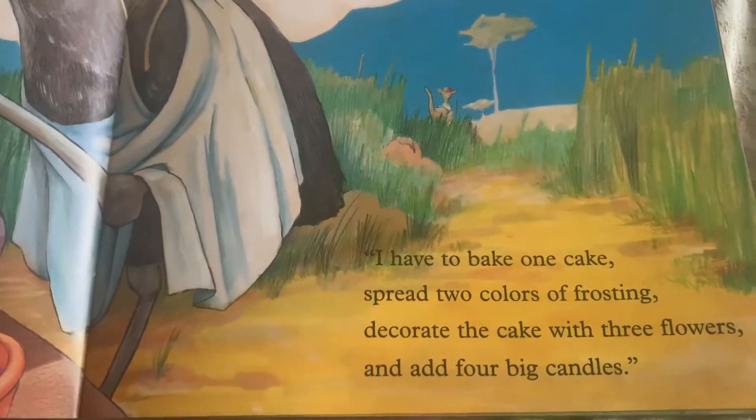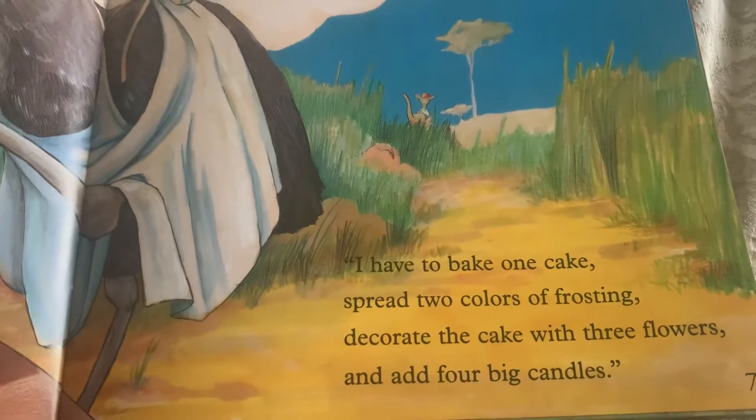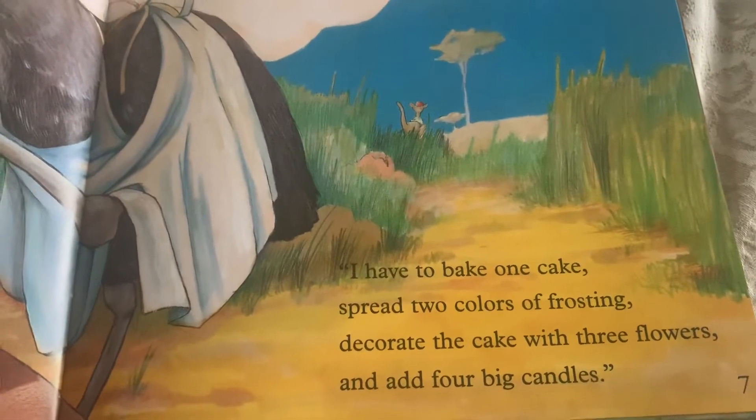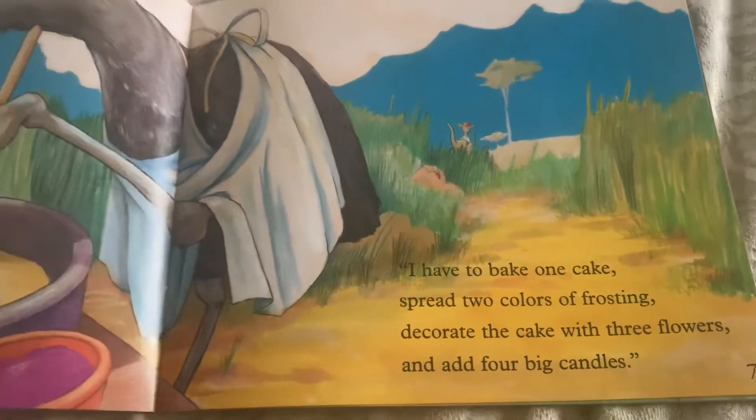I have to bake one cake, spread two colors of frosting, decorate the cake with three flowers, and add four big candles.